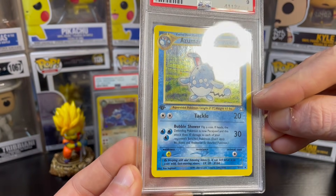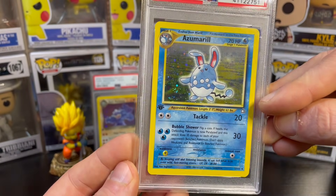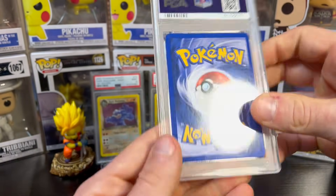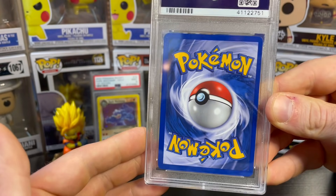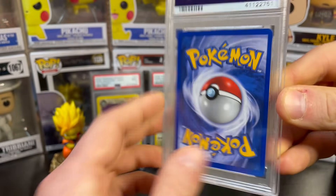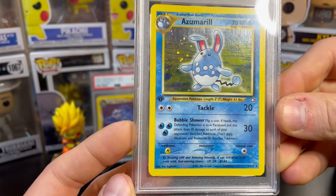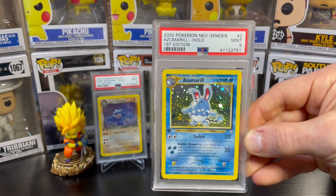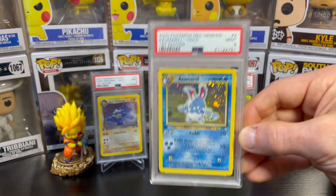I think the reason the Azumarill got a nine is because there are a couple of very small print lines on the right side — you've got to angle it perfectly to see them. Overall the card is very strong: perfect centering on the front, back is slightly shifted to the right but the edges are super clean, as are most of these Neo cards. A PSA 10 of this card is very expensive — there's a population of just over 30 PSA 10s, so it's a tough card to get in a ten.